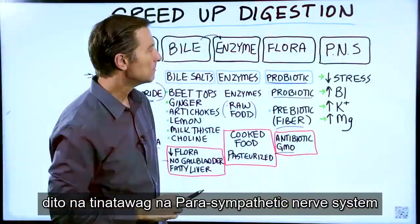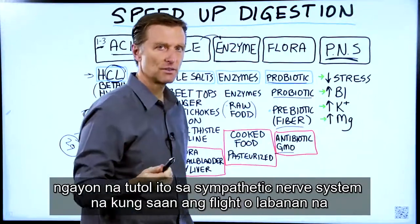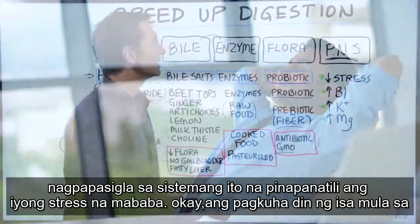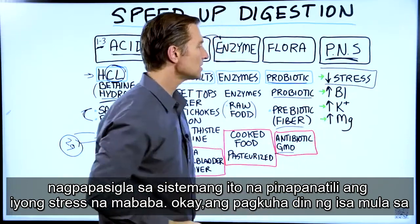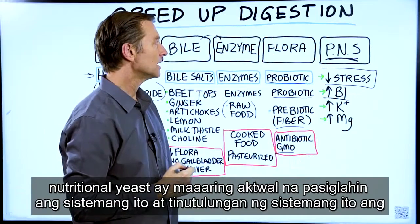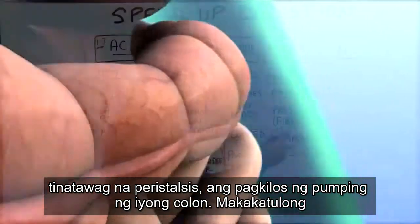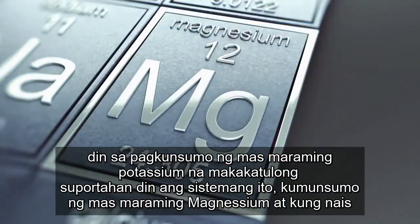Then we have the parasympathetic nervous system. This opposes the sympathetic nervous system, which is the fight-or-flight mechanism — more stress. The parasympathetic is rest and digest. What stimulates this system is keeping your stress low. Also taking B1 from nutritional yeast can actually stimulate this system. This system helps drive peristalsis, the pumping action of your colon. Taking more potassium and magnesium will also help support this system.